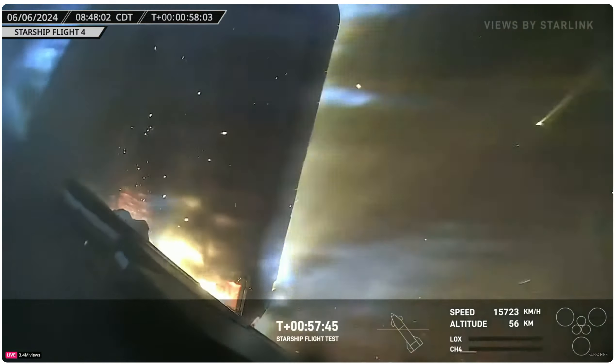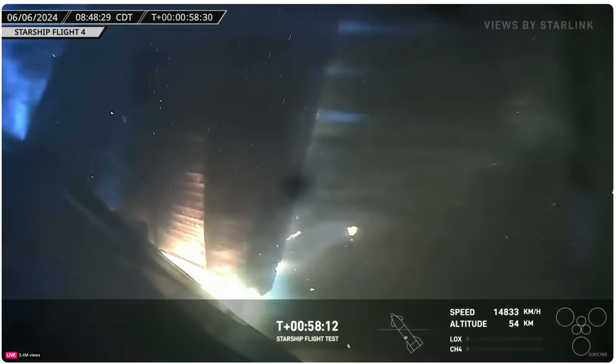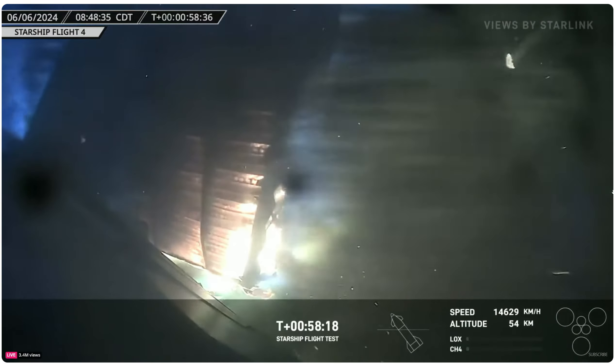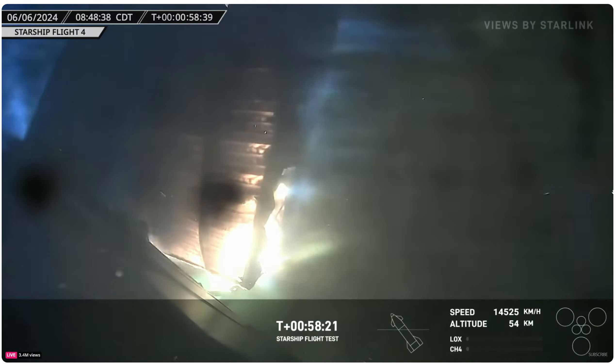I'm actually surprised it's hanging on as long as it has. Jeez. You can see it's almost transparent now — you can see daylight through there too, it's crazy. It's almost like it's glowing.